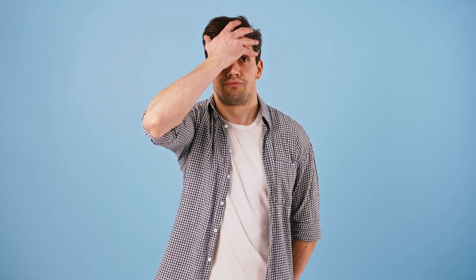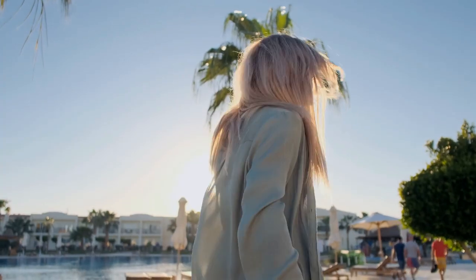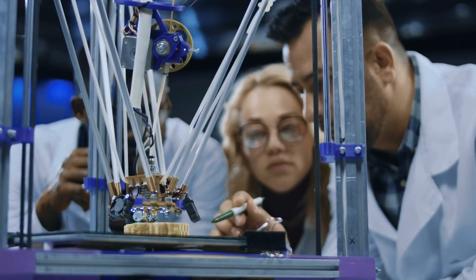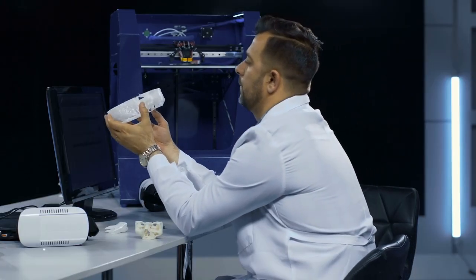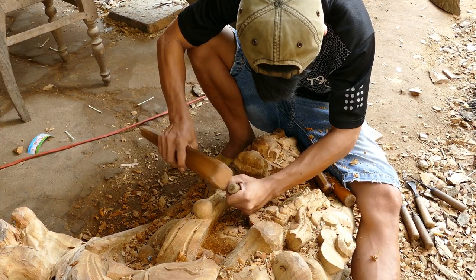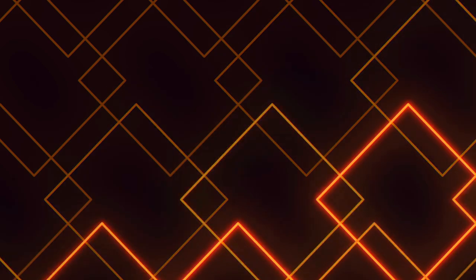We need an explanation of what 3D printing is and how this technology will help Type 1 diabetics. 3D printing, also called additive manufacturing, is a way of making physical objects layer by layer from a digital design. Instead of cutting away from a block of material like carving wood or machining metal, 3D printing builds things up — usually by extruding, solidifying, or binding material in thin layers until the whole object is formed.